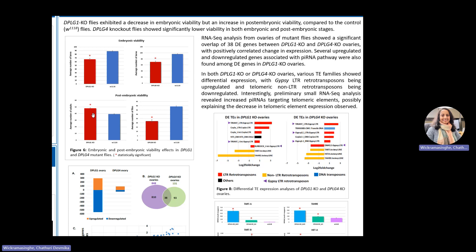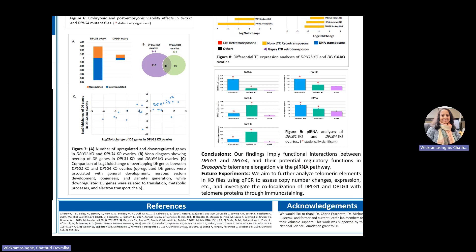The post-embryonic viability is higher for DPLG1 mutants whereas it is lower in DPLG4 mutants. Figure 7 shows results of the RNA-seq analysis from the ovaries of mutant flies. More differentially expressed genes are found in DPLG1 mutant ovaries. There is a significant overlap of 38 differentially expressed genes between DPLG1 and 4 mutant ovaries. Upregulated genes were associated with general development, nervous system development, oogenesis, and gamete generation, whereas downregulated genes were related to translation and metabolism.